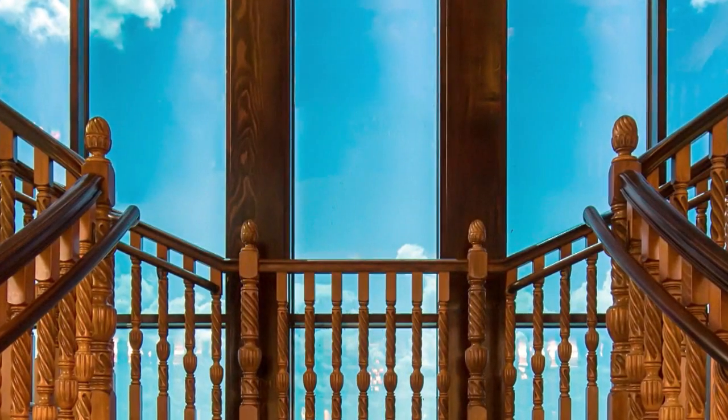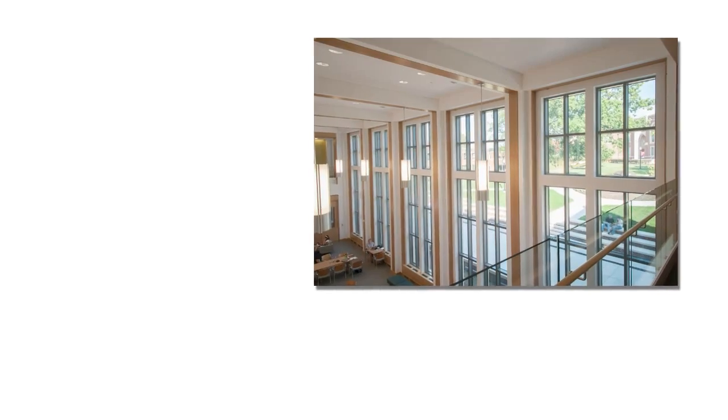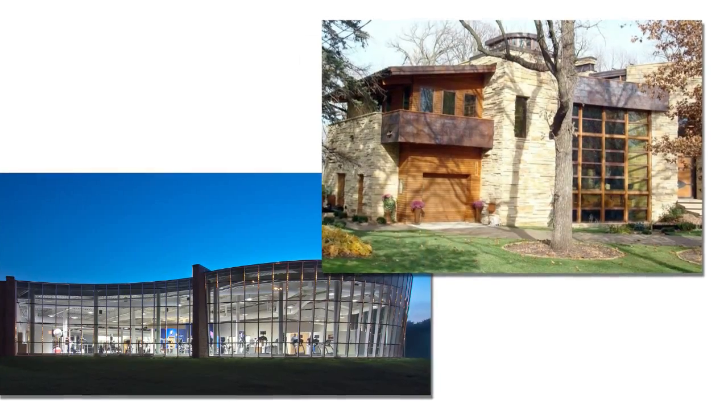SageGlass has been used for over a decade in all types of buildings including schools, government facilities, corporate offices, healthcare and residential housing.